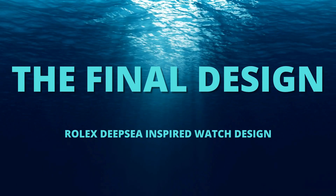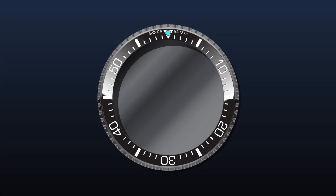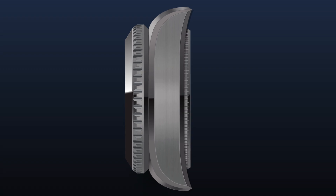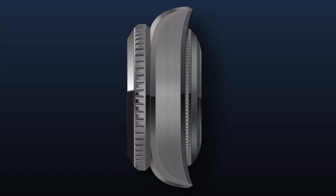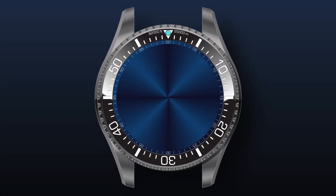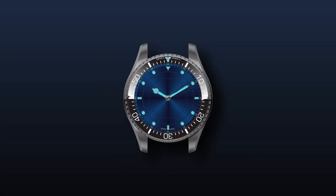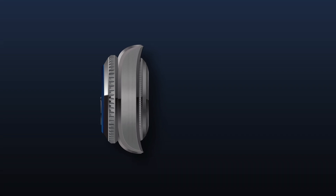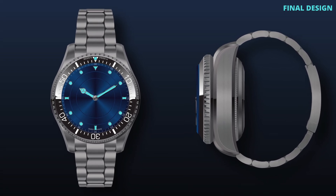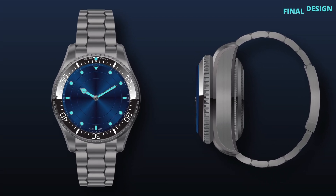Here is the future of deep-sea exploration timepieces. Whether you're a professional diver or an adventurer at heart, this watch is your ultimate companion for the most extreme underwater adventures. This groundbreaking design, with its innovative materials and engineering, represents the pinnacle of what modern watchmaking can achieve. Every aspect of this watch — from its ultra-durable ceramic bezel to its integrated crown and rotating dial disc design — has been meticulously crafted to ensure unparalleled performance at great depths. To be continued...